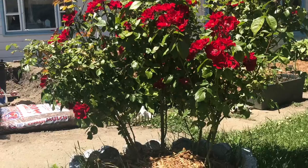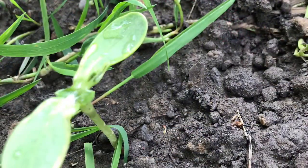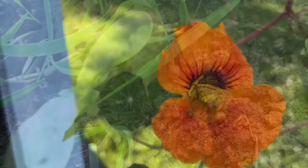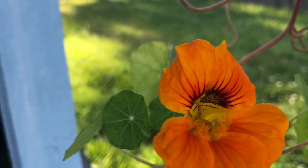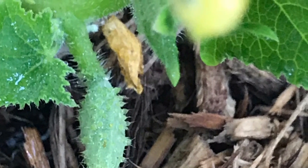I added some chamomile in there, and echinacea, too. Some succulents. Our rosebush that has been here established forever, looking gorgeous with that mulch. Some little starters. My nasturtium blue — my first one, I've had about four now. Little baby cucumbers. We're getting produce!